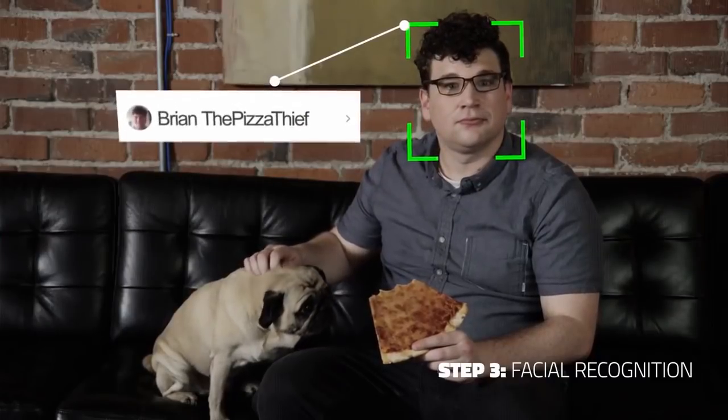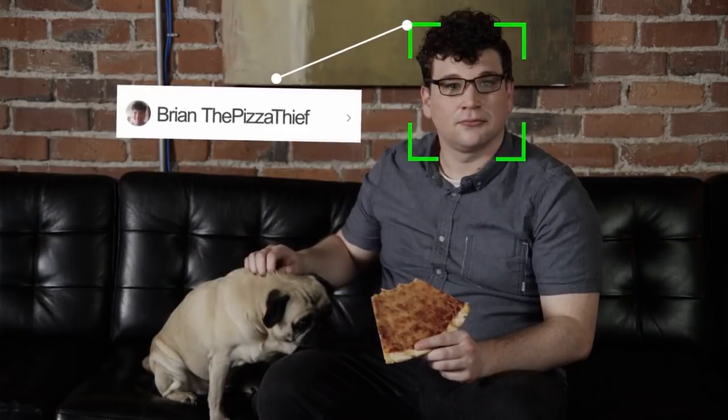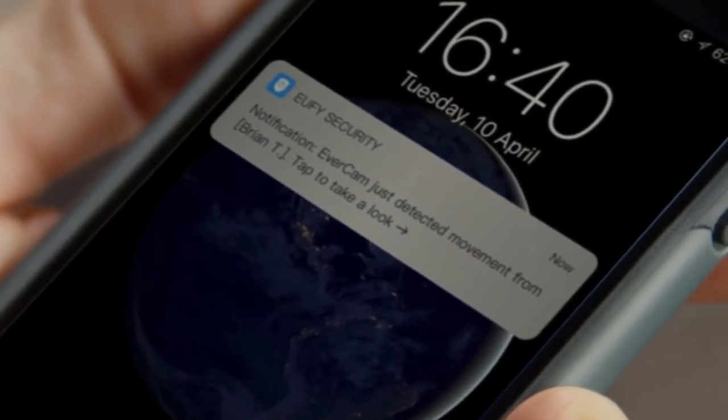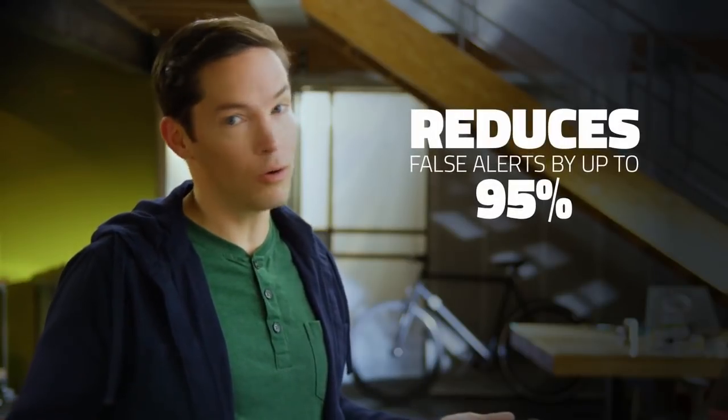And step three, facial recognition technology allows EverCam to recognize faces of people you want to give clearance to or keep a closer eye on. So just set your preferences to send an alert when it matters and ignore it when it doesn't.